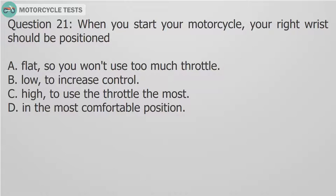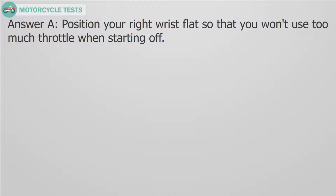Question 21: When you start your motorcycle, your right wrist should be positioned — A. Flat, so you won't use too much throttle. B. Low, to increase control. C. High, to use the throttle the most. D. In the most comfortable position. Answer A: Position your right wrist flat, so that you won't use too much throttle when starting off.